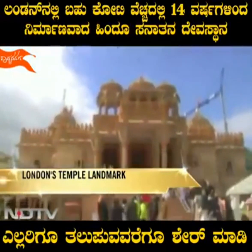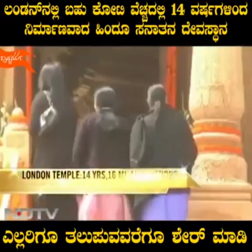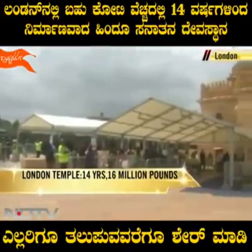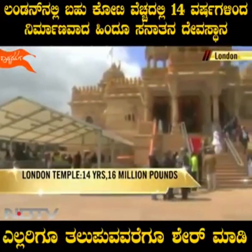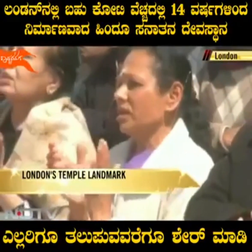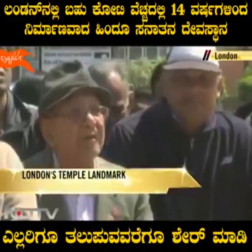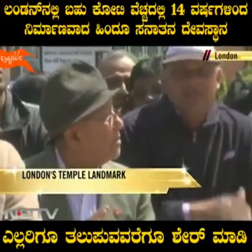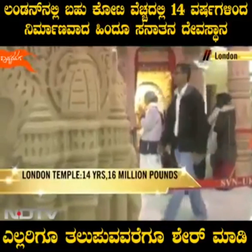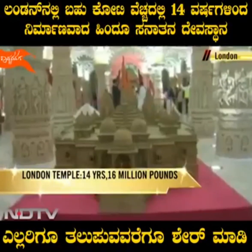It was a festive atmosphere as thousands made their way to see the new Sanatan Hindu Mandir, a grand new landmark in the Wembley area of London. An imposing sand-coloured structure built over 214 acres, it has been built without any metal support using techniques from the ancient Hindu scriptures. Many of these carved pieces were handcrafted in Gujarat before they were flown to the UK and then put together.